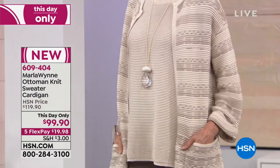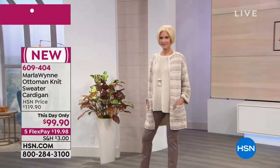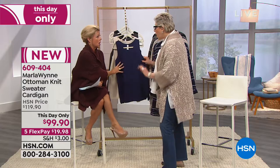Ottoman stitching costs a fortune. It is a very expensive yarn. I've never seen it — and I've seen it in like a tank, seen it as trim, a little trim — but you've never seen the whole piece. And the fit on it? Never in a cardigan like this. The fit on this is awesome.